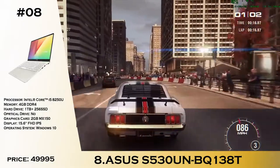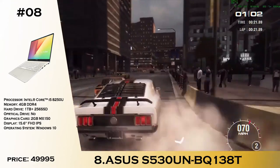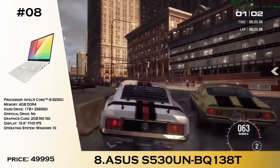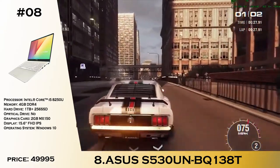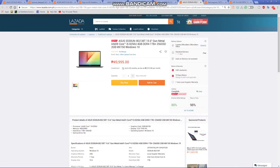Number 8 is the ASUS S530UN, if you want to go slimmer. It has the same U-platform CPU, an i5-8250U with 4GB of RAM, a 1TB hard drive plus a 256GB SSD, and 2GB of MX150 graphics. For the price of 49,995, it doesn't break the bank. It has a Full HD IPS display and is slimmer, slicker, and really gorgeous for day-to-day tasks especially for content creators.